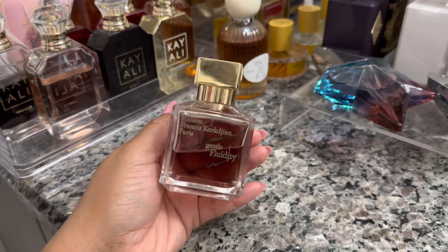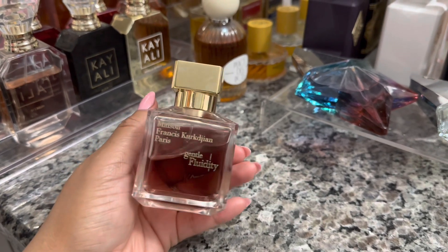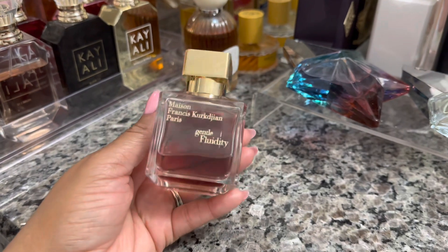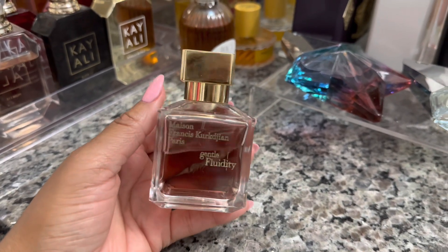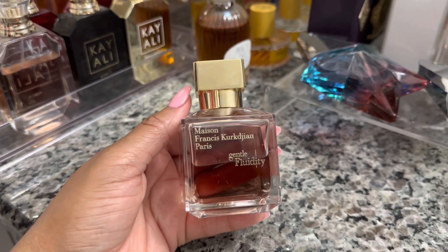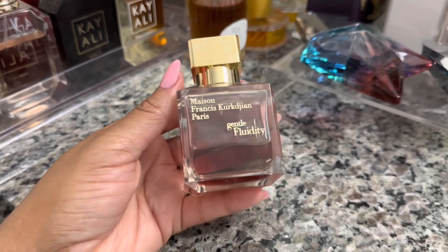Happy Friday! Today I'm wearing Gentle Fluidity Gold by Maison Francis Kurkdjian. I haven't worn this in a while and I kind of feel like I made the wrong choice this morning. But anyway, this is a beautiful elegant vanilla, kind of rosy type scent. It does have juniper berry in there that gives it a bit of freshness and greenness, though it's not a green fragrance by any means. I picked this because it caught my eye, but after I sprayed it I felt it might be a little too strong for Pilates. However I do have about four hours before class so hopefully it will have worn off enough by then.